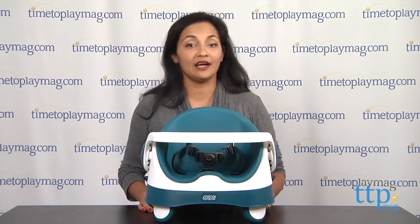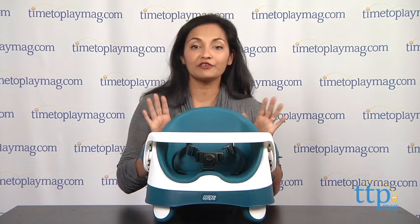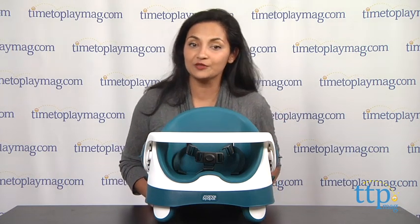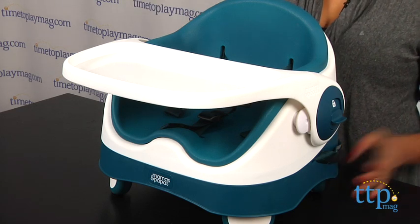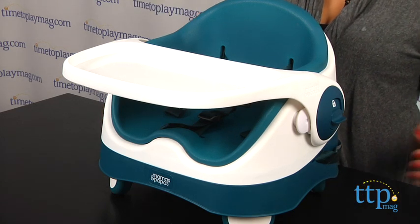Hey everyone, it's Maria with TimeToPlayMag.com. For your growing child, we have the three-stage booster seat from Mamas and Papas. This is a booster that will stay with your child through all stages from ages 6 months through 3 years.